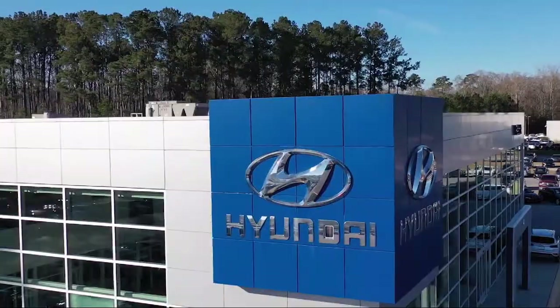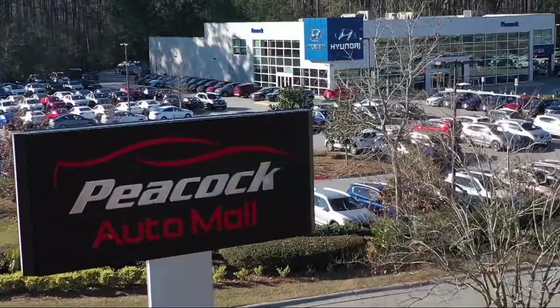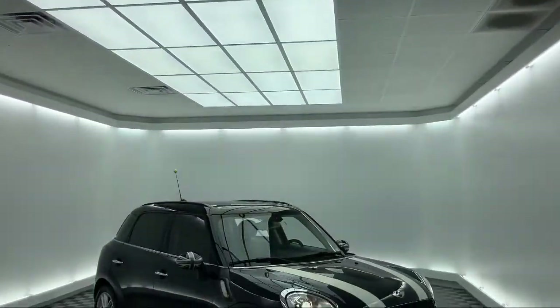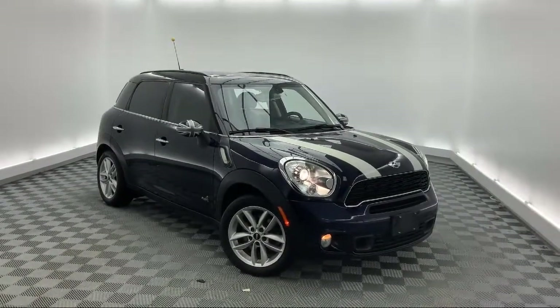Welcome to the Peacock Auto Mall, and here's a look at another one of our great vehicles from our extensive inventory. It comes equipped with keyless entry, leather wrapped steering wheel, alloy wheels, roof rack, and rear spoiler.